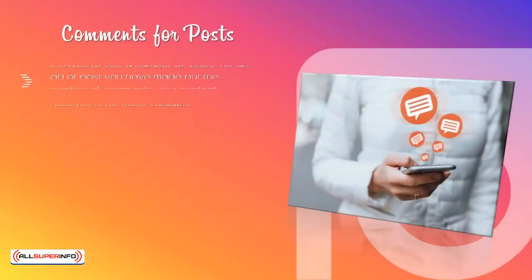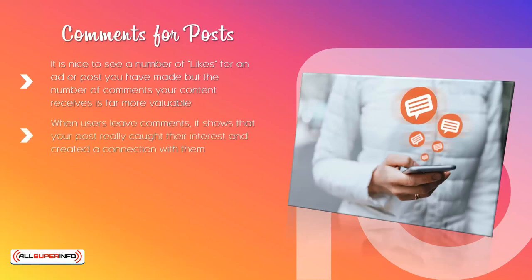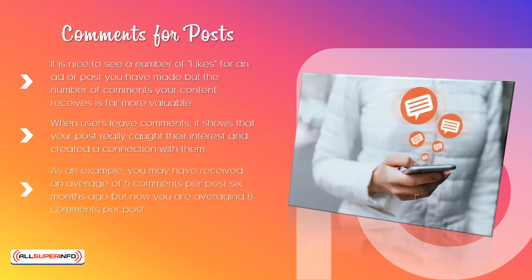Comments for posts. It is nice to see a number of likes for an ad or post you have made, but the number of comments your content receives is far more valuable. There is a lot more effort involved in leaving a comment rather than just hitting the like button. When users leave comments, it shows that your post really caught their interest and created a connection with them. Therefore, it is important to know the number of comments that you receive and monitor your averages to see if they are increasing or decreasing. As an example, you may have received an average of five comments per post six months ago, but now you are averaging eight comments per post. This tells you that your marketing efforts are working well and you are improving your connection with your audience.